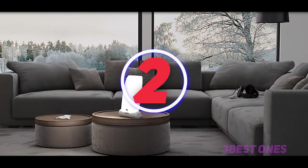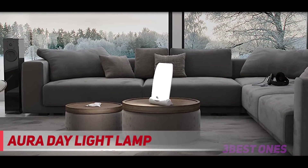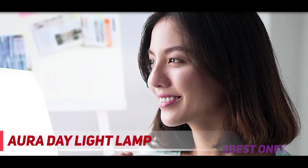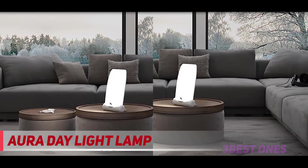Coming in at number 2: the Aura Daylight Lamp. The Aura Daylight Therapy Lamp is not an alarm clock, so you can't set it to come on at a specific time and wake you up with an audio cue. But setting it on your nightstand and using it in the morning can provide the same kind of energizing benefits.